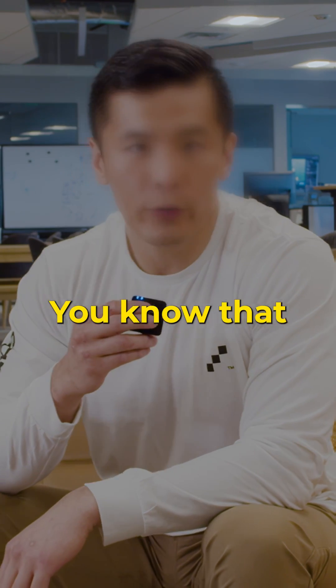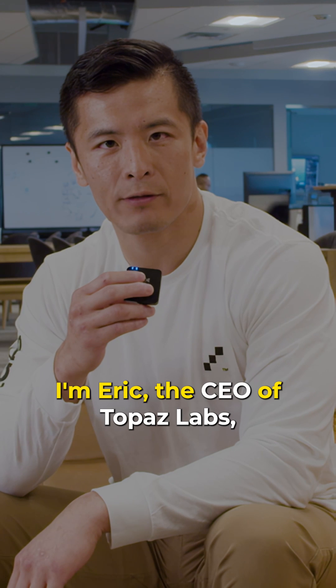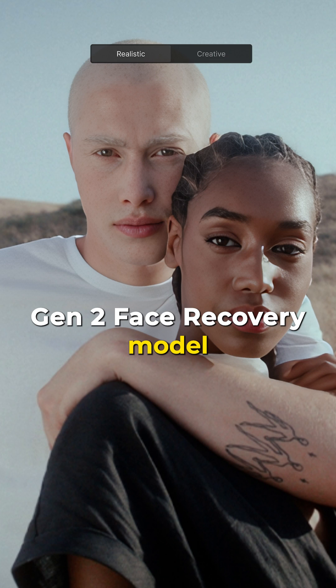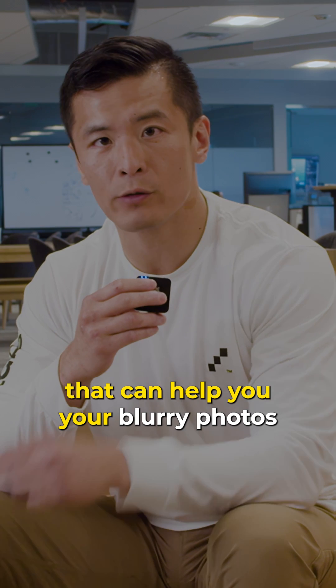If you've ever taken a blurry photo, you know that it can be a nightmare to fix. I'm Eric, the CEO of Topaz Labs, and I'm here to tell you about our new Gen 2 face recovery model that can help you fix your blurry photos like magic.